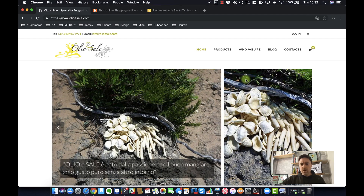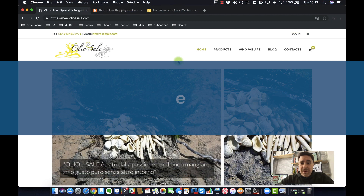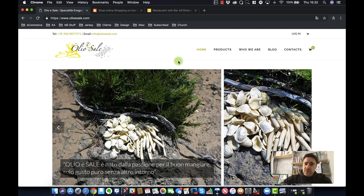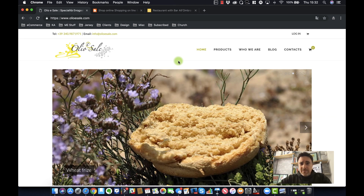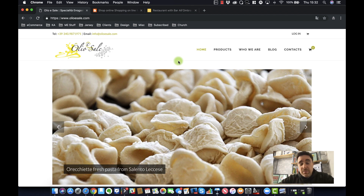Hi and welcome to another quick ecommerce review. Today we're looking at a site from Italy. Stefano sent me this link through Instagram. If you'd like your website reviewed, just connect with me on Instagram — you'll get a message telling you what the service is about, and then just DM me your details and we'll put up a quick review just like this one to help you sell more online.